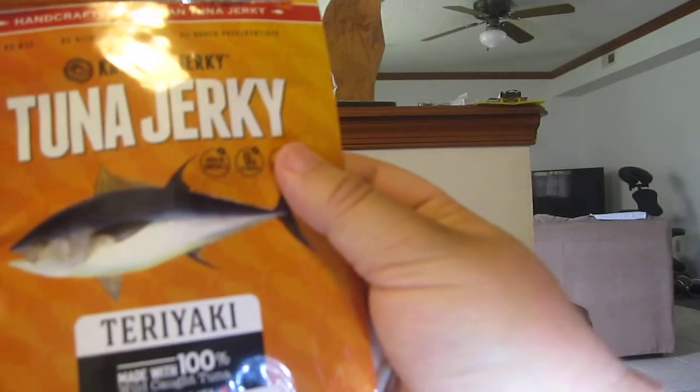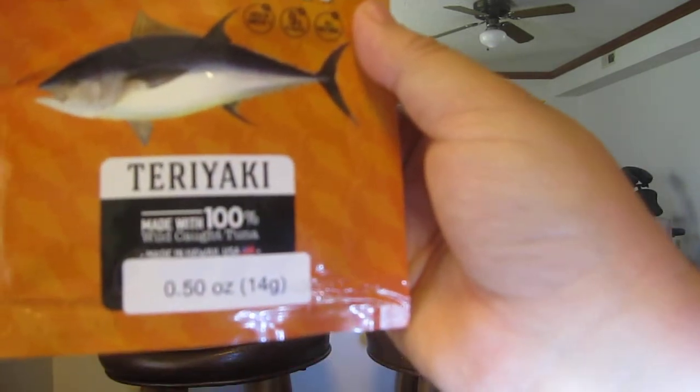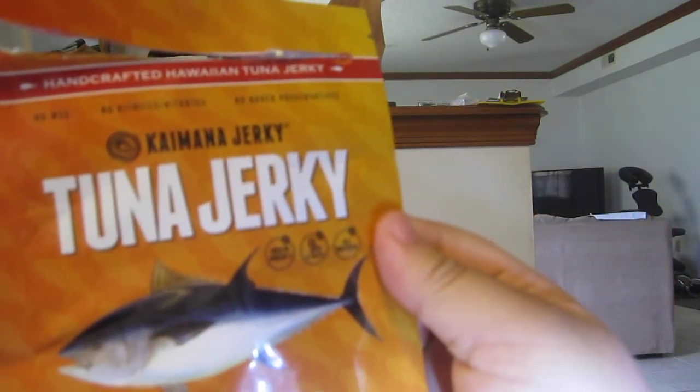These are made with 100% wild-caught tuna, 0.5 oz. No MSG, no nitrates, no added preservatives.